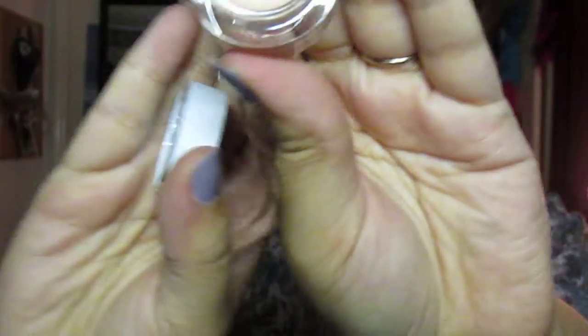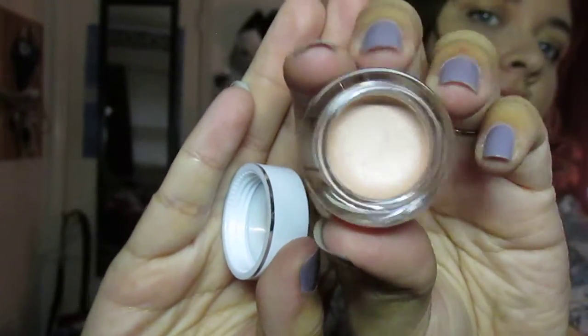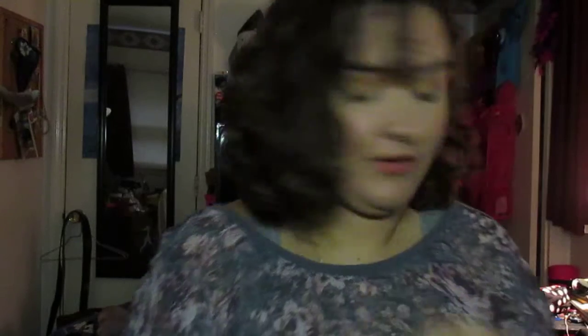Now, on to the fun stuff — the makeup. I'm not going to swatch everything for you; I might swatch a couple things because if I swatch everything, we will be here literally all day. The first thing I got was this little Elf Smudge Pot in the color Ain't That Sweet, which is a really pretty kind of a shell pinky nude color. I really like these to use as eyeshadow bases, and sometimes even just on their own. They are awesome for that.